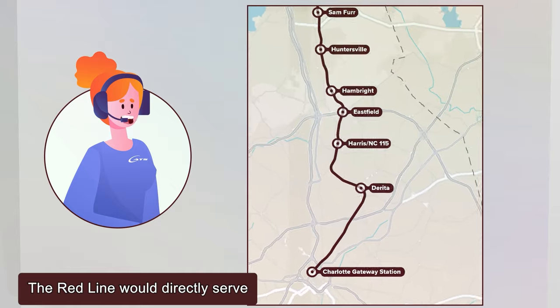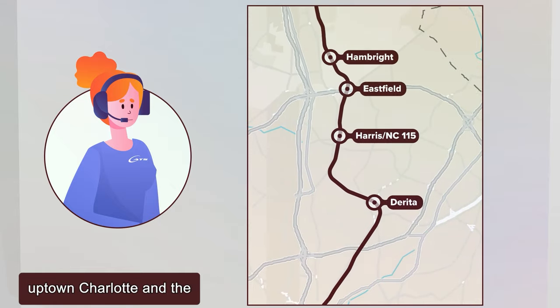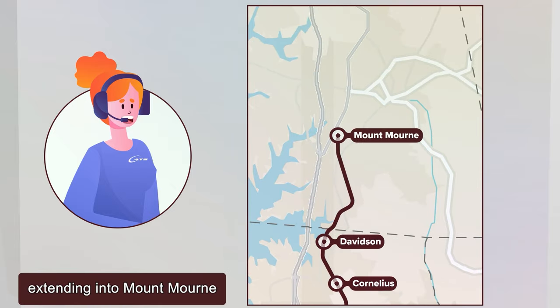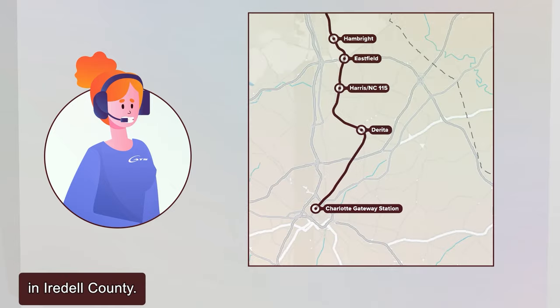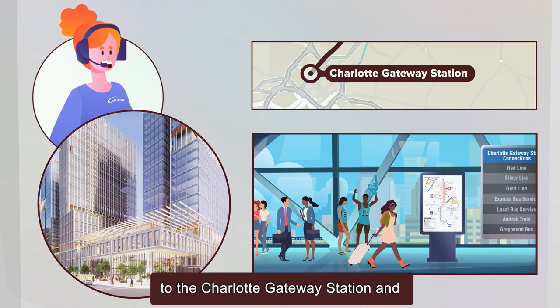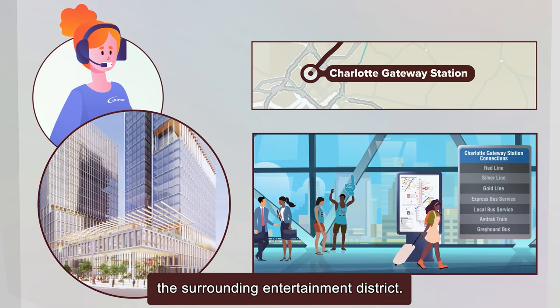The Redline would directly serve Uptown Charlotte and the downtowns in Huntersville, Cornelius, and Davidson, extending into Mount Morne in Iredell County. It would provide a direct connection to the Charlotte Gateway Station and the surrounding entertainment district.